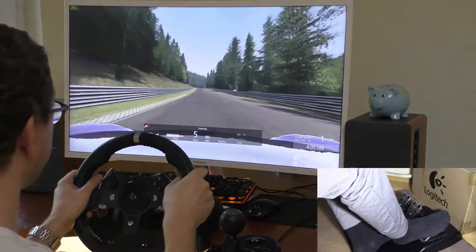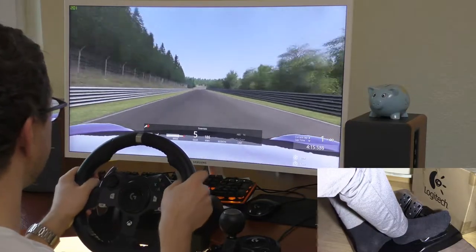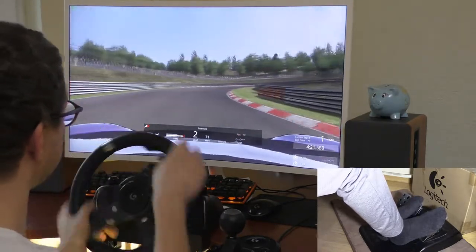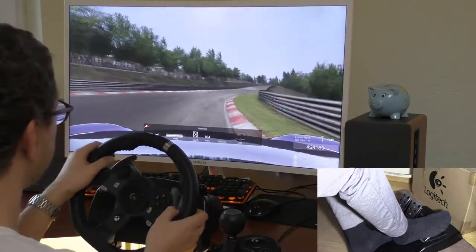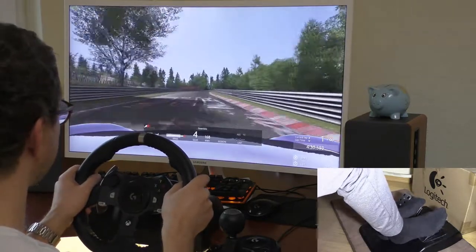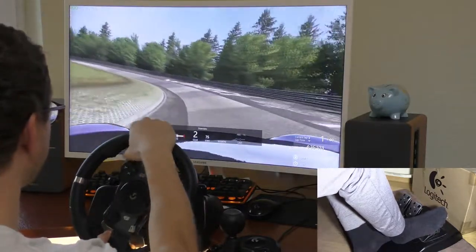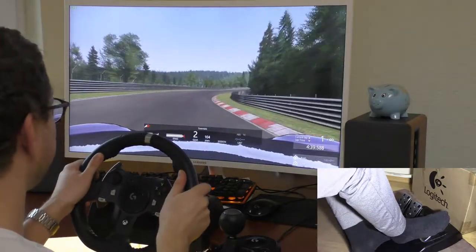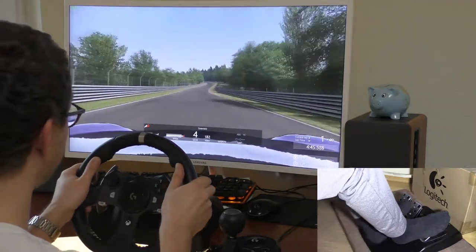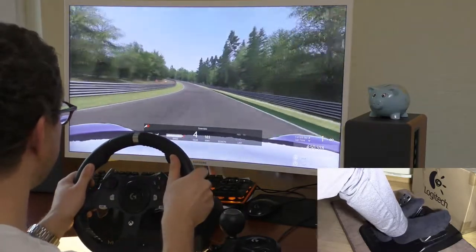Lost a little bit of power there. Down to second — don't slide it, use all the track and into the corner. This carousel — it always feels like I'm breaking the car.